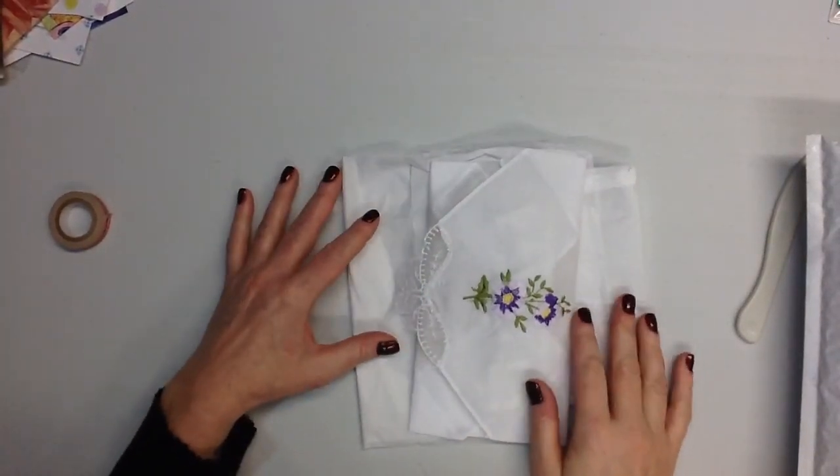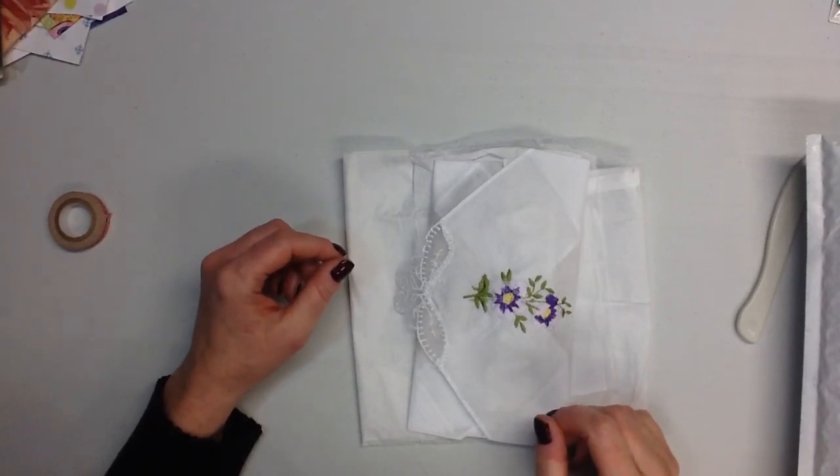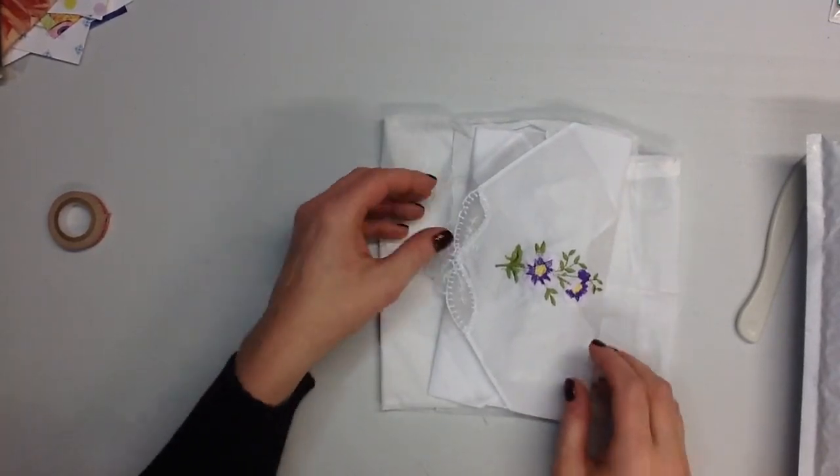Hi everyone, welcome back. I was lucky enough to win a couple of giveaways and I want to share those with you because I'm super excited about them.